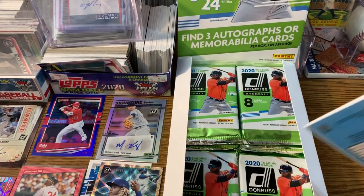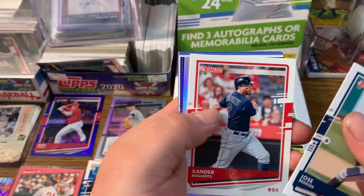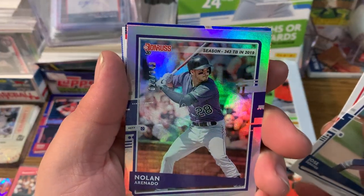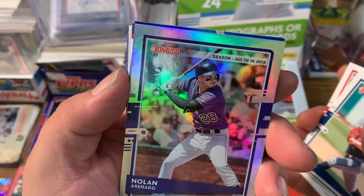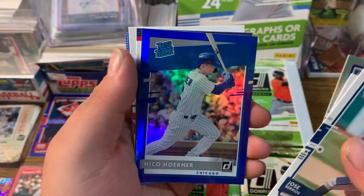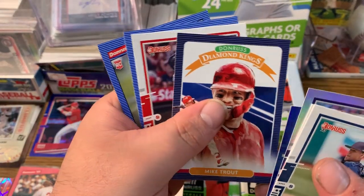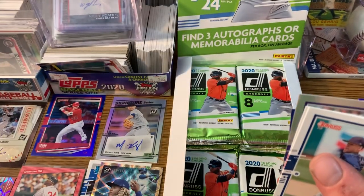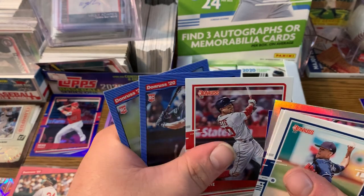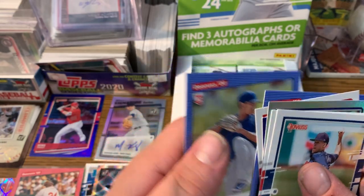What do we got? We got a Barry Bonds, Xander Bogaerts, a numbered Arenado on 343, a Horner rated rookie. We got a Mike Trout Diamond Kings card — is that your second one? That is my second Mike Trout card. We got a Mookie Betts, a Tyrone Taylor rookie card, and an Alzelay rookie card.